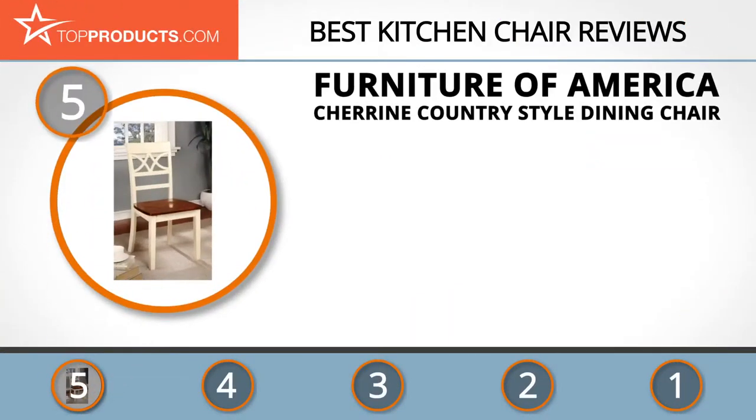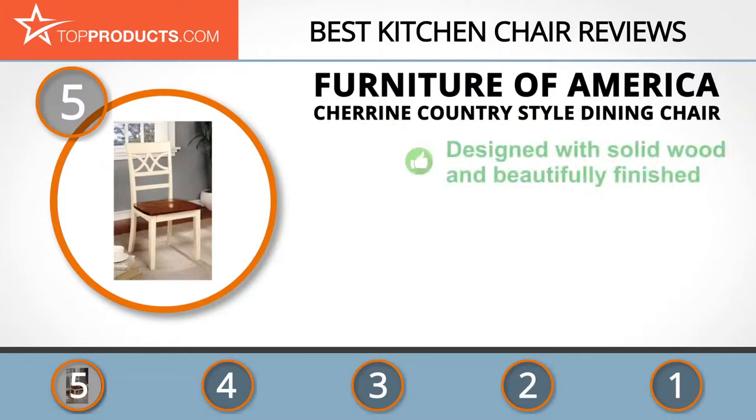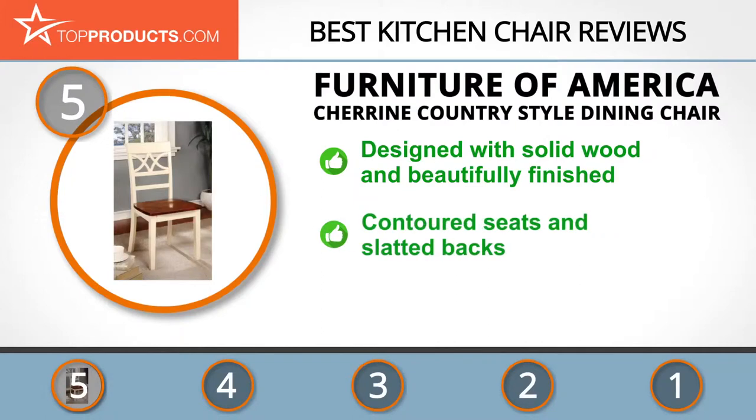At the number 5 spot is the Furniture of America Shireen Country Style Dining Chair, chosen not only for its features but also because of its budget-friendly price tag. Furniture of America is a socially and environmentally responsible manufacturer that provides eco-friendly products and endeavors to improve the lives of its employees and community.